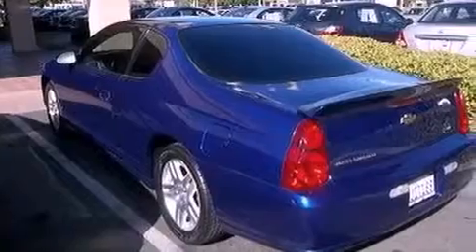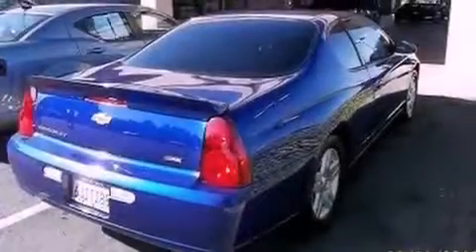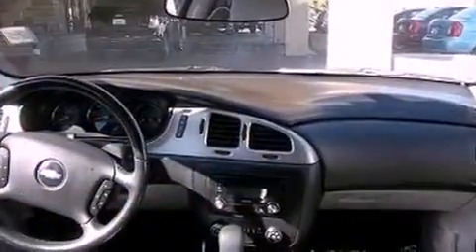All of the following features are included: alloy wheels, air conditioning, cruise control, a rear spoiler, a traction control system, OnStar, dual airbags, full power accessories, and this vehicle has fewer than 59,000 miles on the odometer.